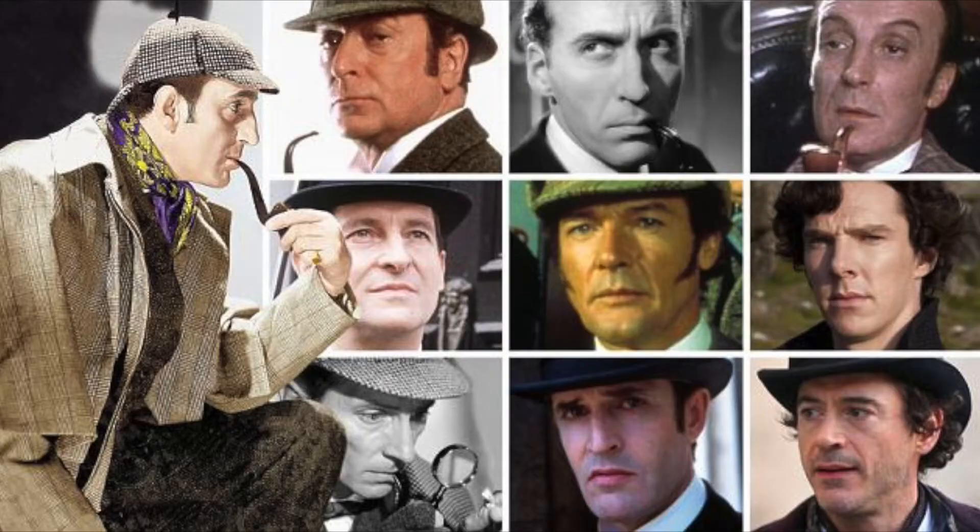The Great Detective has famously been played by a variety of stage actors, including Basil Rathbone, Jeremy Brett, Tony Stark — or I mean Robert Downey Jr. — and Benedict Cumberbatch.